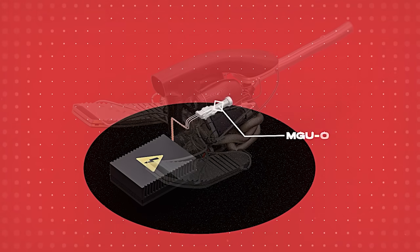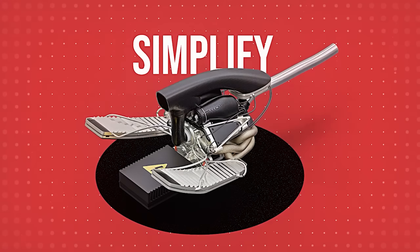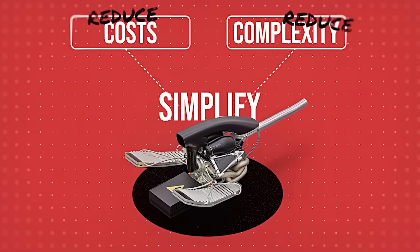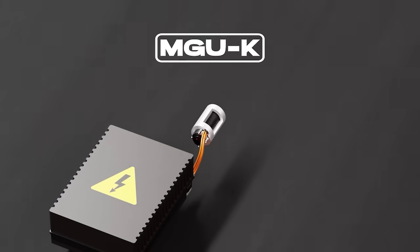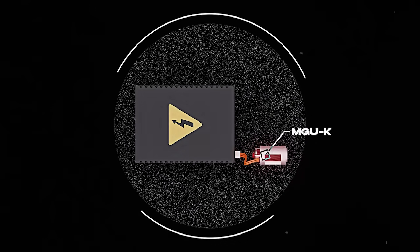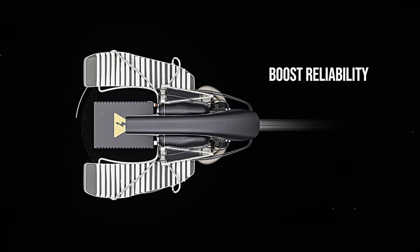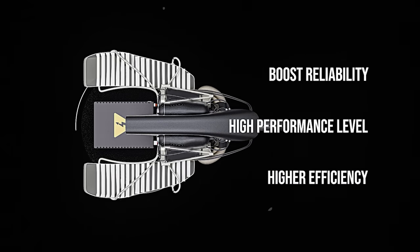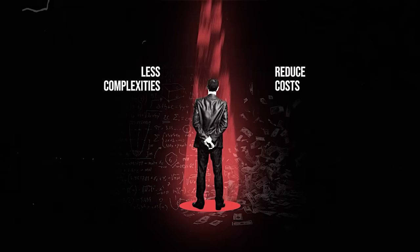The new regulations for 2026 will remove the MGU-H component from the power units, which is responsible for recovering energy from heat. The decision is aimed at simplifying the hybrid systems, thereby reducing cost and complexity. With the MGU-H phased out, teams will shift their focus to optimizing the MGU-K, the component that recovers energy during braking. This adaptation is expected to enhance a greater portion of the power unit's energy recovery tasks. Streamlining these designs will not only boost reliability but also maintain high-level performance and efficiency within hybrid systems. The elimination of the MGU-H has been well received among the teams, as it reduces operational complexities and costs significantly.